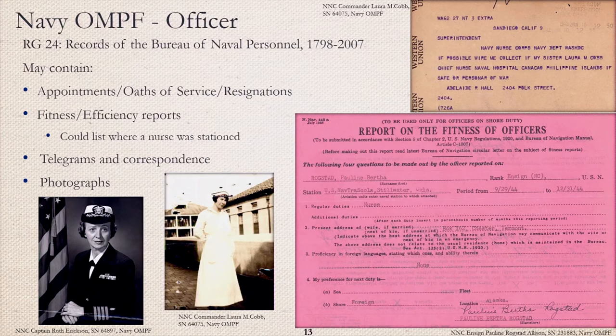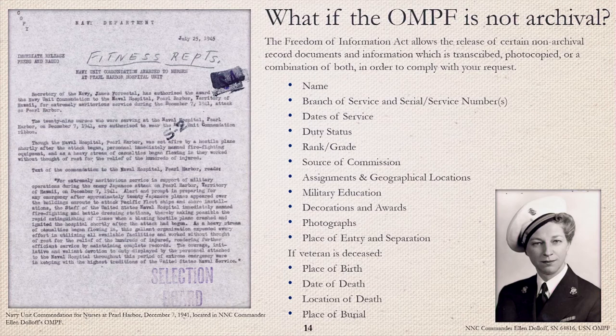The officer OMPF may also contain photographs of the nurse during her time in the Navy. The Freedom of Information Act allows the release of certain non-archival record documents and information, which is transcribed, photocopied, or a combination of both in order to comply with your request. Navy nurse Ellen Doloff, pictured on the right, was one of 29 nurses serving at the Naval Hospital during the attack on Pearl Harbor. On the left is the Navy unit commendation awarded to those nurses for extremely meritorious service in support of military operations during the enemy Japanese attack on Pearl Harbor, Territory of Hawaii, on December 7, 1941.